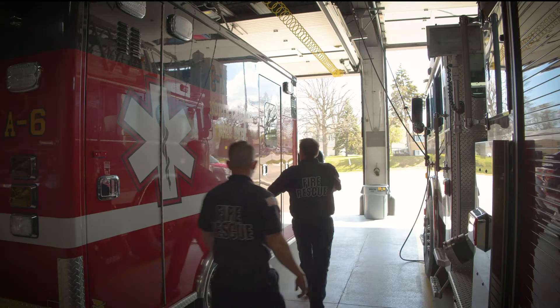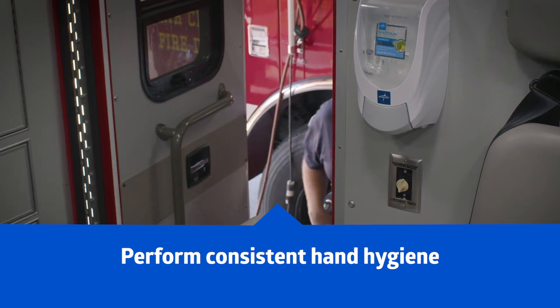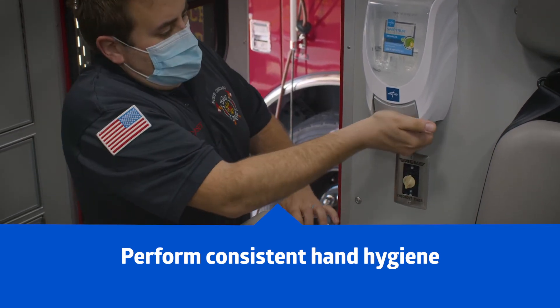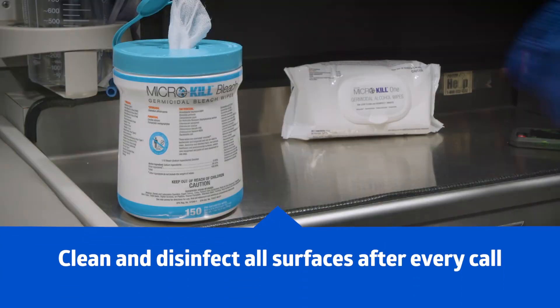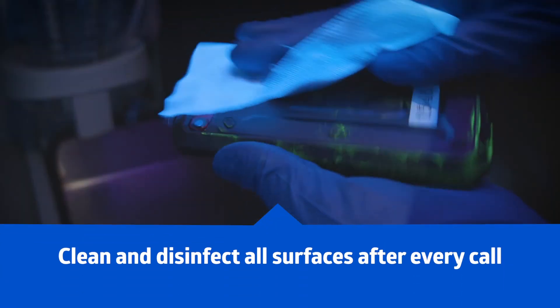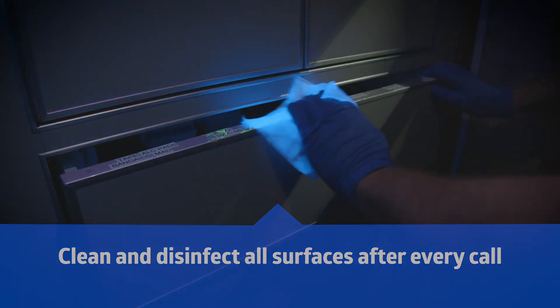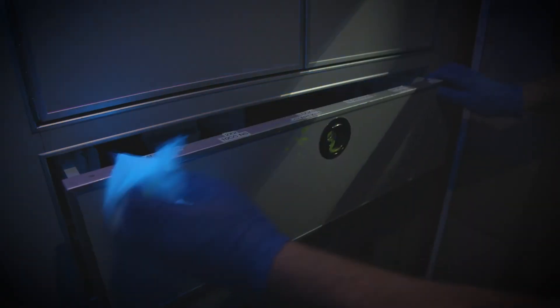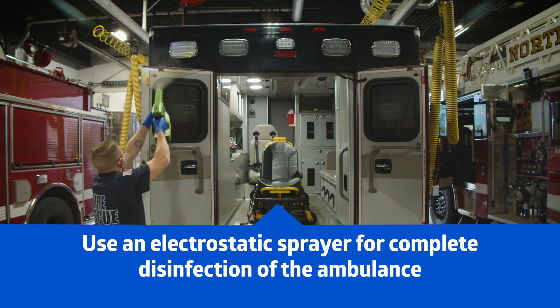Here are three best practices to help keep you safe. One: perform hand hygiene before putting gloves on and after removing them. Two: clean and disinfect all surfaces after every call. Three: use an electrostatic sprayer on a regular basis for complete disinfection of the ambulance.